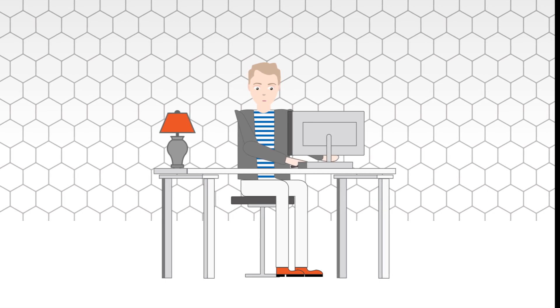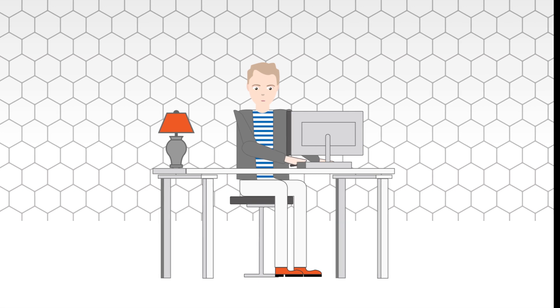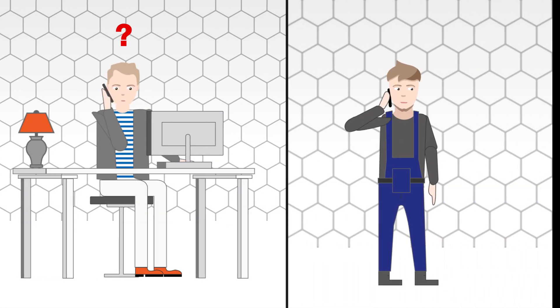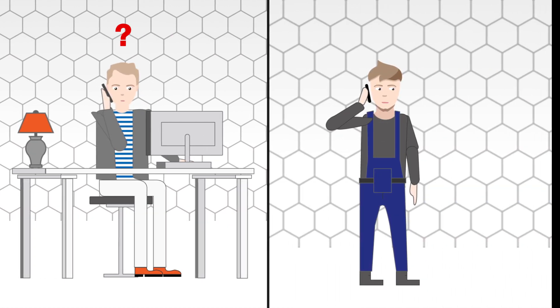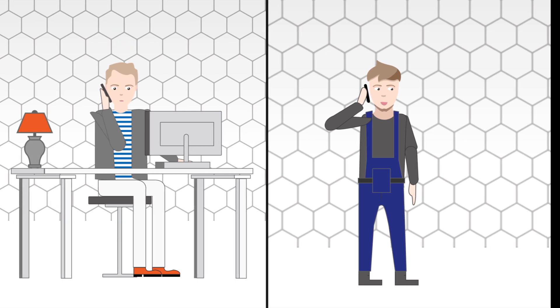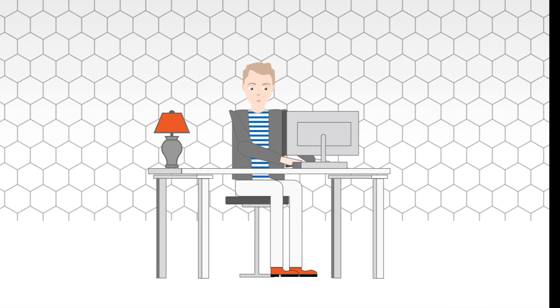Michael forwards the scanned schematic to Eric because he needs to do the changes. Eric goes through the scanned schematic to find out where the modifications are. Eric tries to understand the notes, but he can't. In this case, he calls his colleague Christian in the commissioning department and lets him explain by phone what is meant by the notes. Finally, Eric can do the adaptations in the schematic.